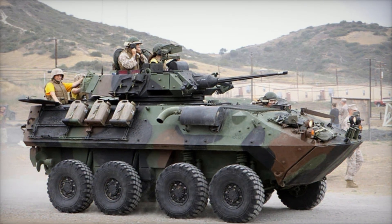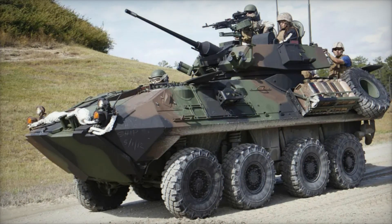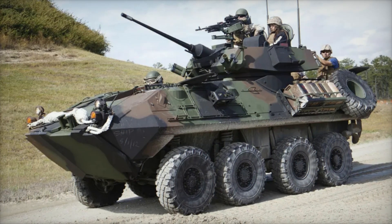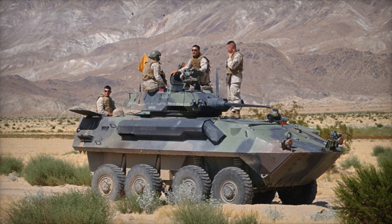Known for its ability to operate both on-road and off-road, as well as its amphibious capabilities, the LAV-25 has proven its worth across multiple military conflicts, including the 1989 invasion of Panama, the 1991 Gulf War, the post-9/11 invasion of Afghanistan, and the 2003 Iraq War.